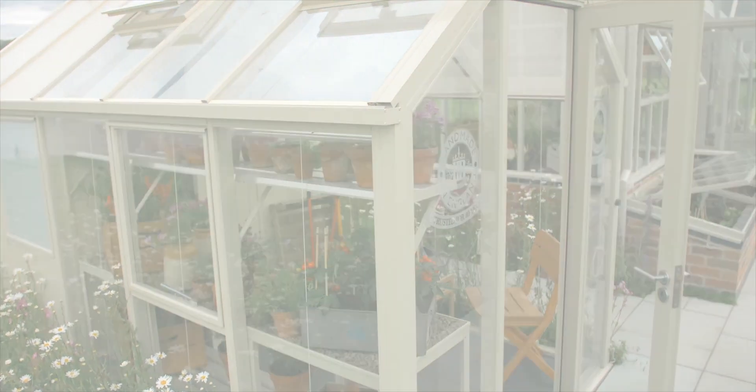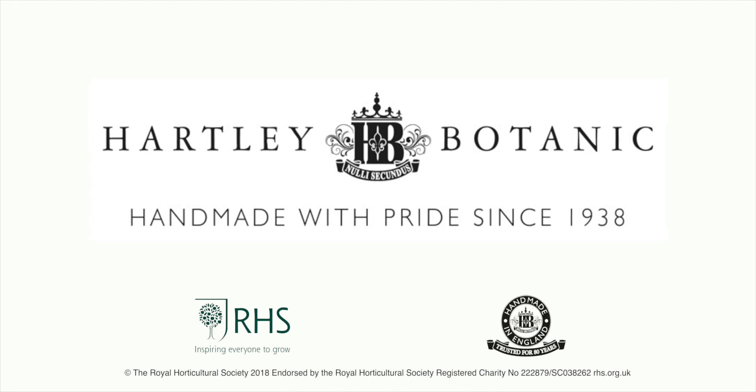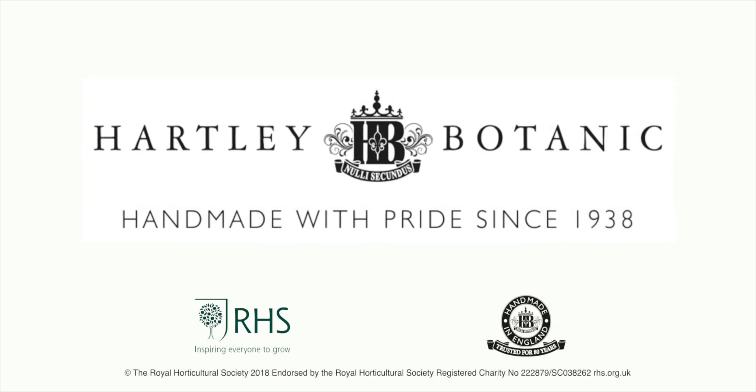The Hartley Grow and Store from Hartley Botanic. The finest greenhouses money can buy.